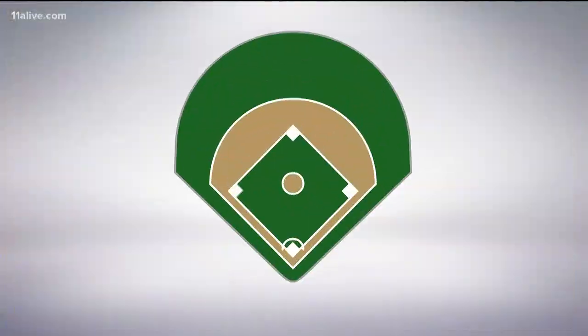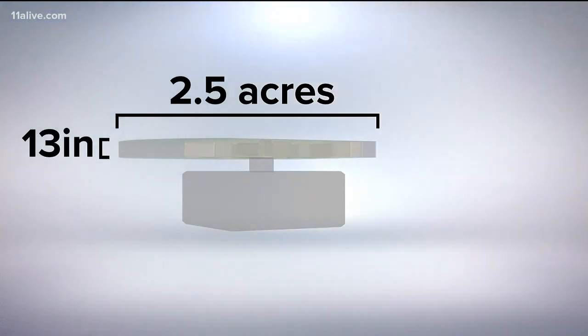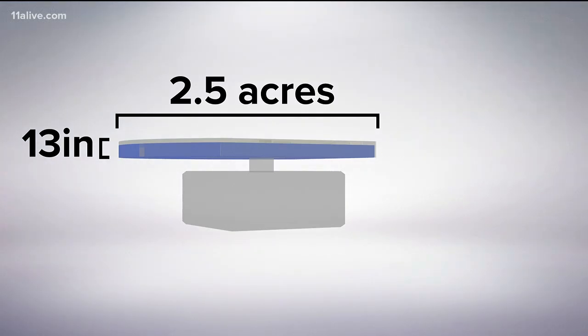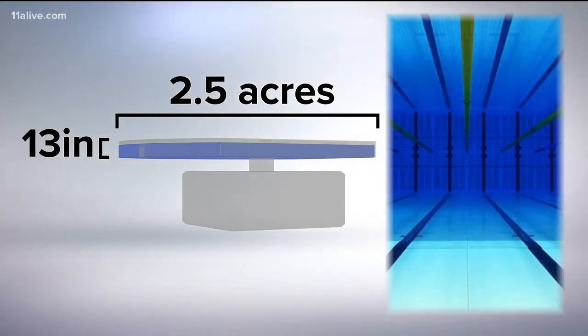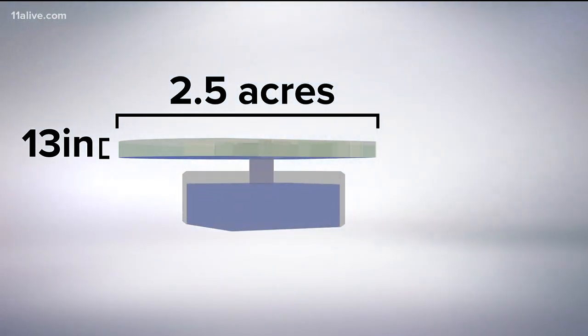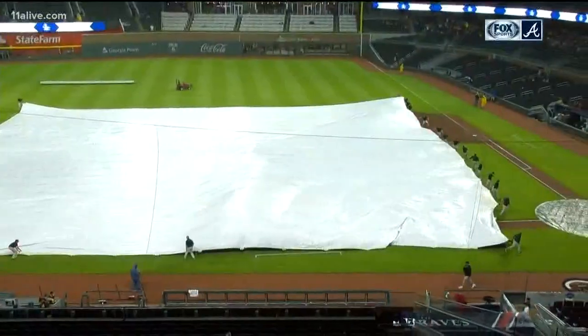It's got a liner underneath it, so any water — rain-wise, irrigation-wise — that we put on this field or comes in naturally, we can stop it and we can hold it. And it can hold a lot. The underground catchment is about 13 inches deep and 2.5 acres in length. It can hold over 800,000 gallons of water — just over the amount found in an Olympic-sized swimming pool. That water can be drained naturally, or if it's too much, it can be drawn down and pumped into a tank where the water is recycled and used for irrigation.